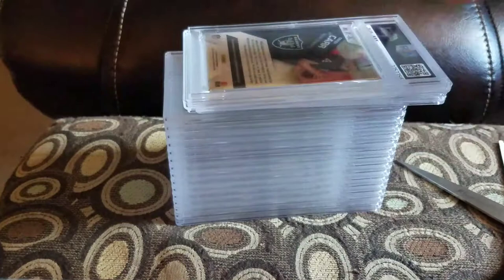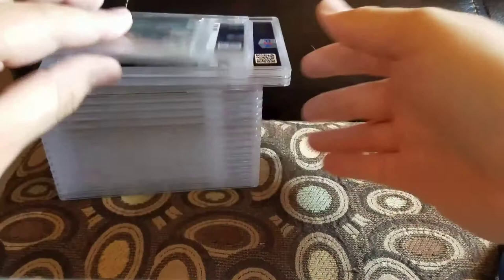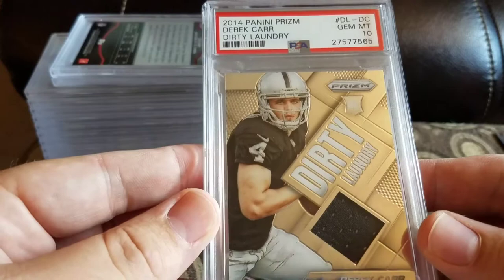I have an eBay store, a couple stores, a bunch of different things — I'll try to remember to put a link down below. So if you're interested in any of these cards that I'm not keeping, check it out. Got a 2014 Panini Prism Dirty Laundry Derek Carr and a 10 — nice thick card.